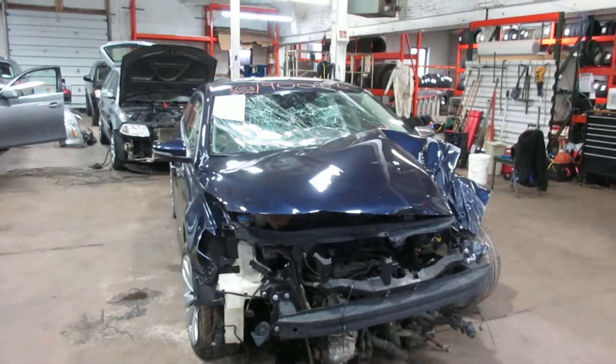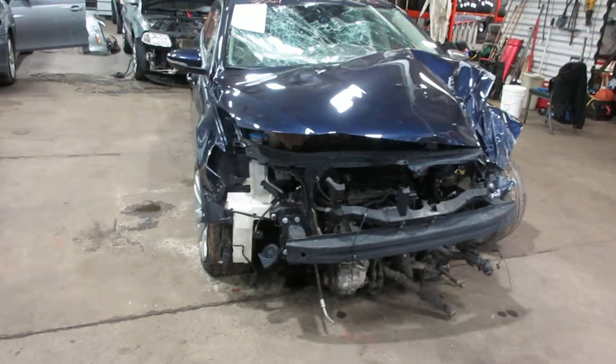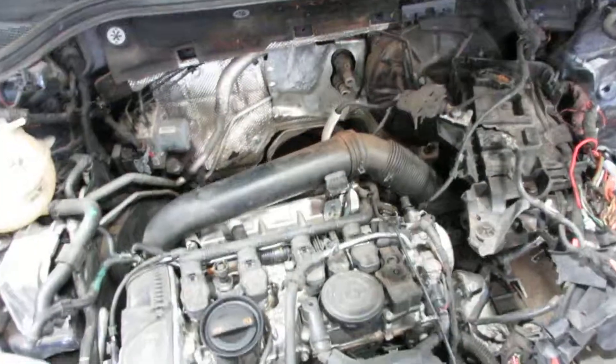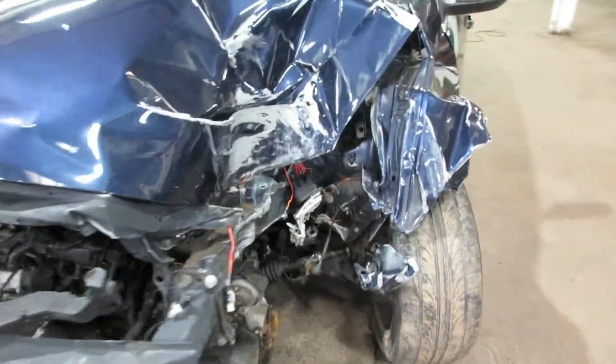Hello and welcome to Tom's 4 and Auto Parts. Here we have stock number 190088. It is a 2012 Volkswagen CC with a 2.0 liter turbo motor. The vehicle is front wheel drive with automatic transmission. We're parting it out due to the damage you see here, but we still have some nice parts on this vehicle.